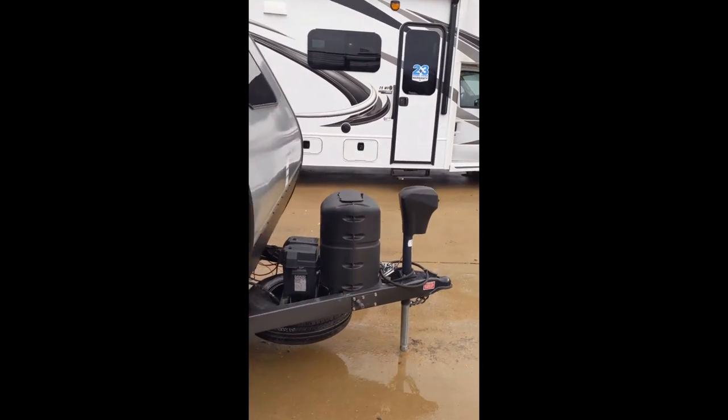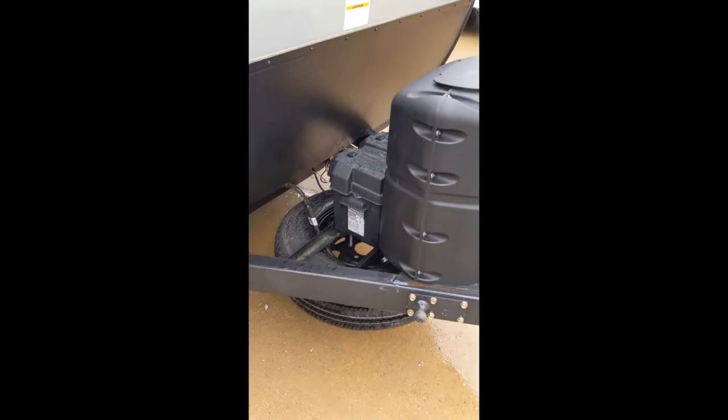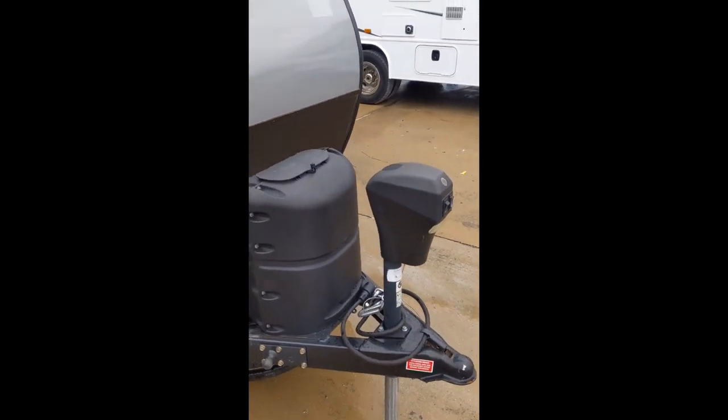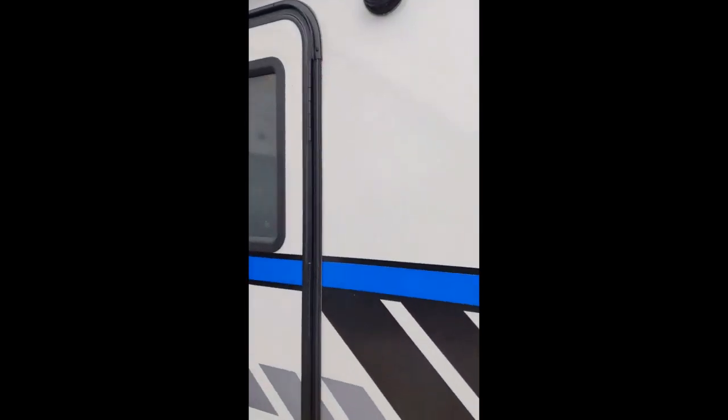It does have the bottle cover, the battery with the battery cover, the spare tire, electric tongue jack, and on top it does have the TV antenna and outside speakers.